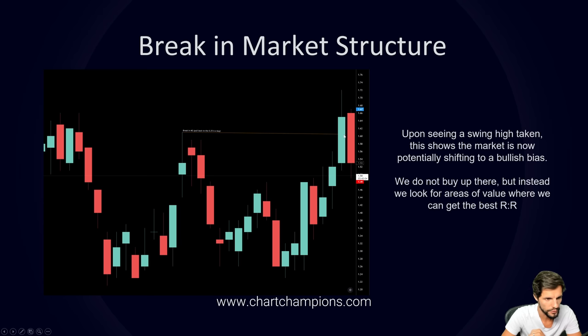You don't want to be buying at the breakout level because that's poor risk management. If you buy there your stop has to go all the way back below the low. You could argue it's actually better to take a short then a long up there in terms of risk-to-reward. You need to find a nice area of confluence and good risk-to-reward.